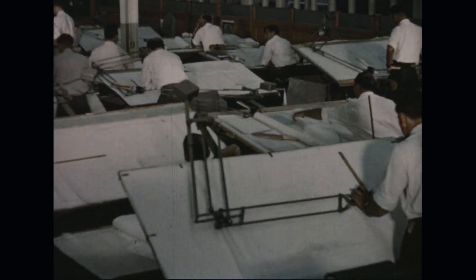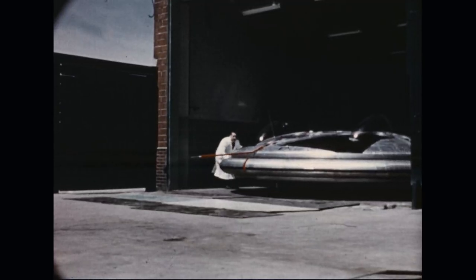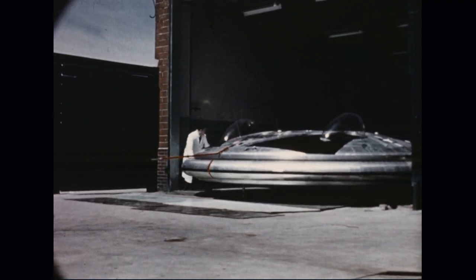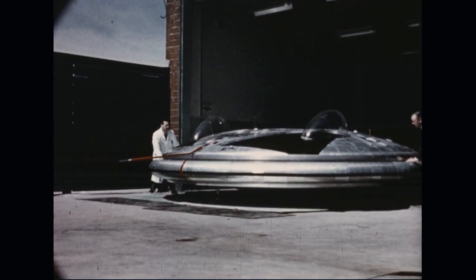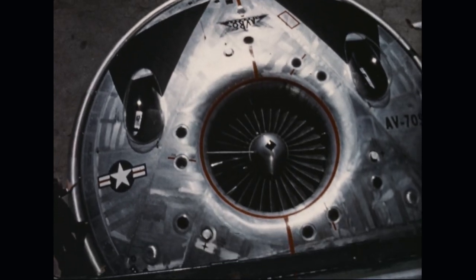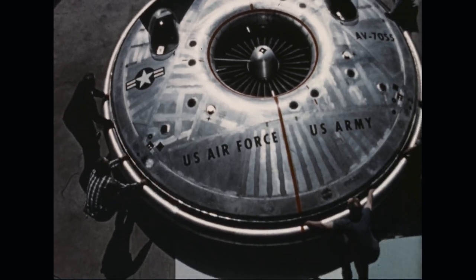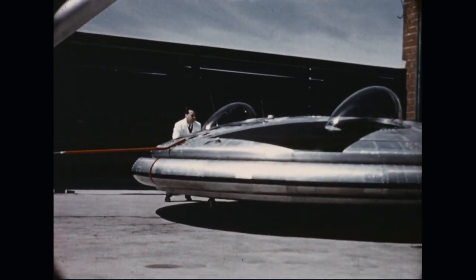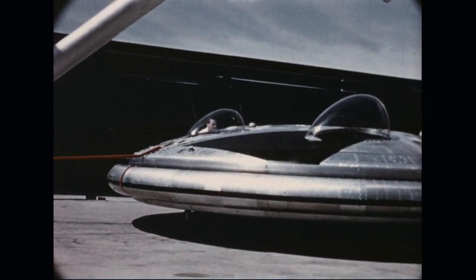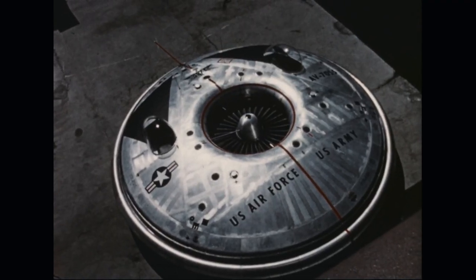The current phase of the program entails the design and construction of the Avrocar, an 18-foot diameter test vehicle for the United States Army. The Avrocar will take off vertically and carry a useful load of over one ton for 125 miles. It is intended primarily for operation within 400 feet of the ground over terrain of not more than 10,000 feet altitude at level flight speeds up to 225 knots.